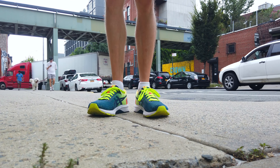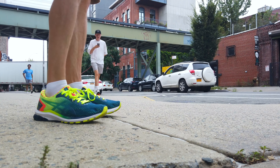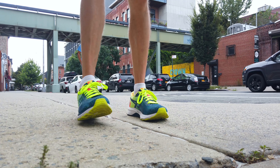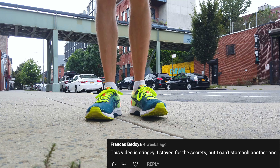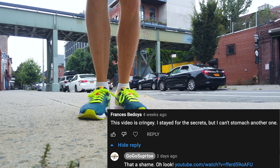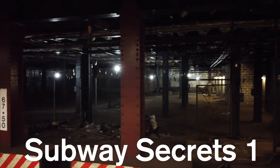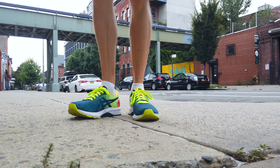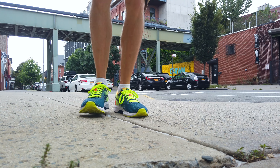Hey everybody, and welcome to Subway Secrets Part 3: Secrets in Plain Sight. I don't know if you've watched my previous Subway Secrets episodes — links in the description — but I happened across one comment on Part 1 that really stood out. Francis Bodea writes: 'This video is cringy. I stayed for the secrets, but I can't stomach another one.' Cringy! Well Francis, I linked Part 2 in her comment because I'm petty. So I'm making this episode more about secrets and less about commenting on random things I see on the subway.